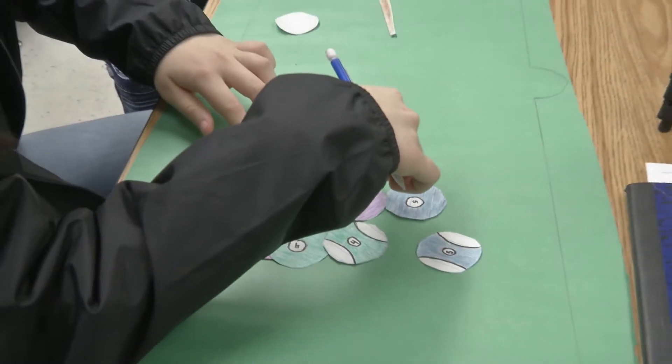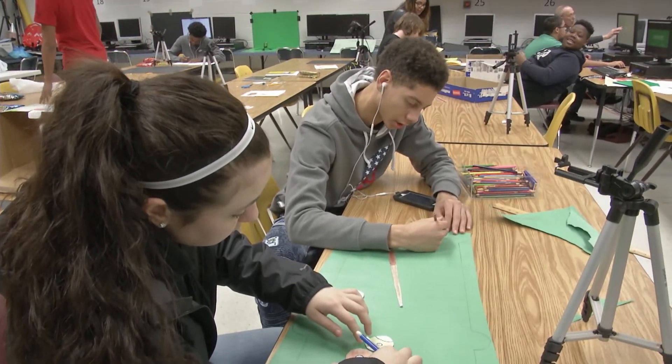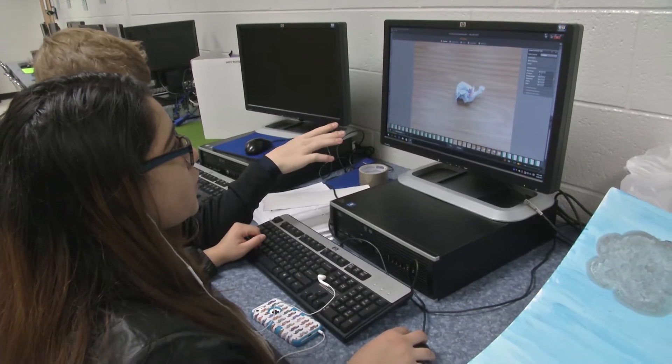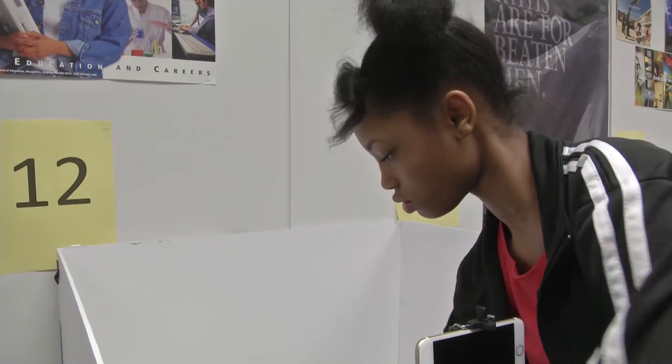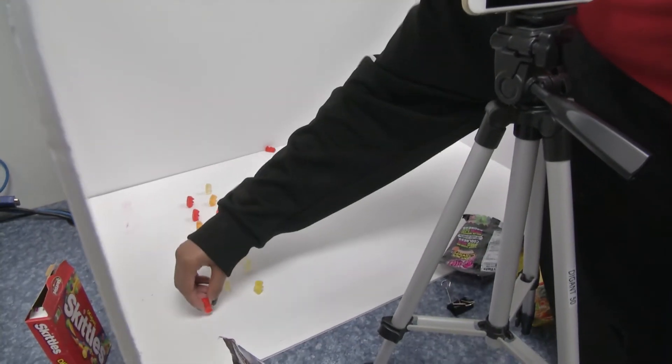The students are in class every other school day for an hour and 40 minutes. They spent about two to three weeks in the pre-production and production phases of their projects, followed by a few weeks of editing their one-minute videos. They can take the skills that they learn in this class and use them in a real-world application, such as creating videos for a company's website.